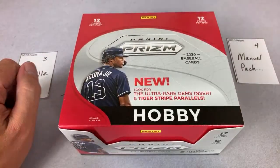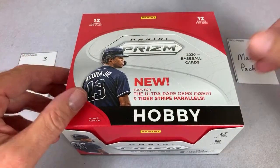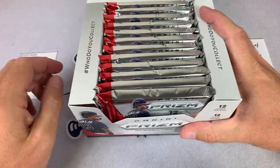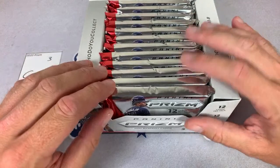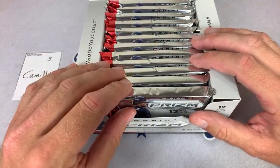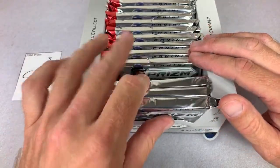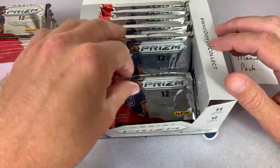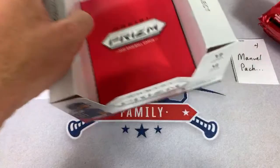Mandy B says happy Father's Day Eric, I really appreciate that — had a fantastic day with the kiddos today, really really fun day. Camille's going to get the first six packs — one, two, three, four, five, six — and then Manuel's going to get the next six. There we go, six and six.